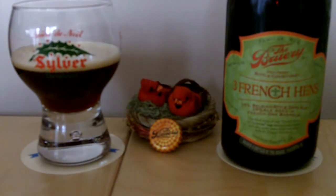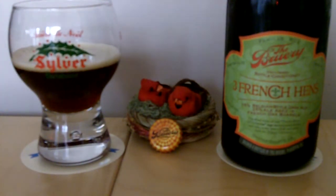For those of you not familiar with The Brewery, they are going all through the 12 Days of Christmas. They started off a couple years ago with a Partridge in a Pear Tree, last year was Two Turtle Doves, and this year is Three French Hens.